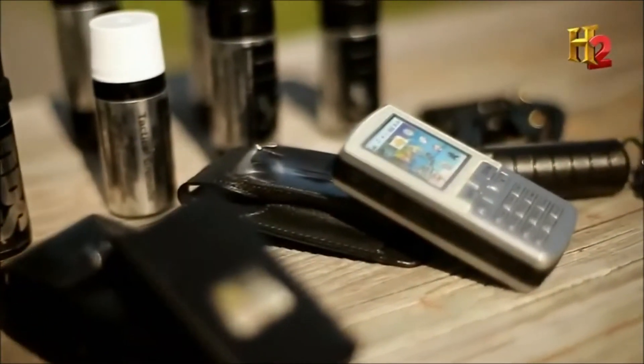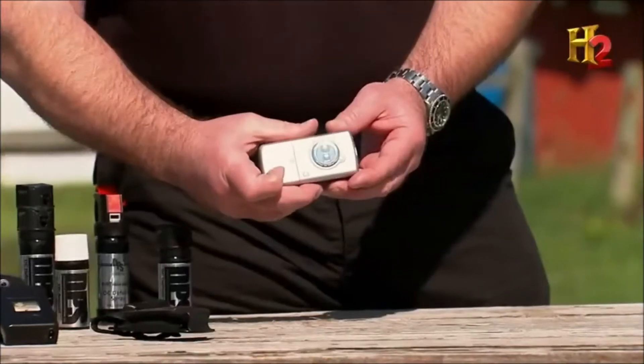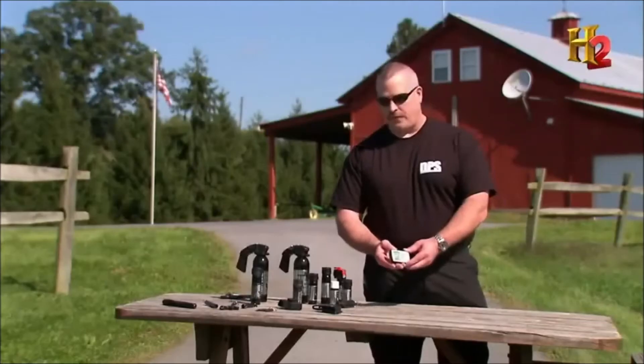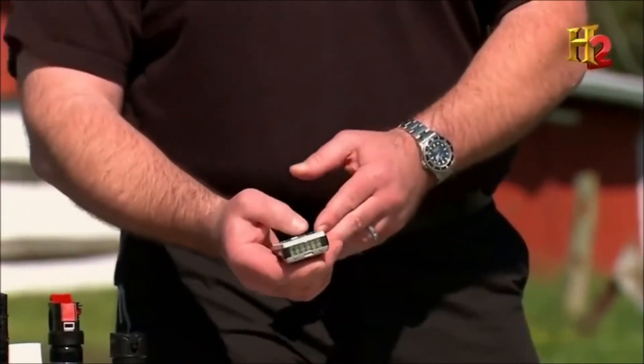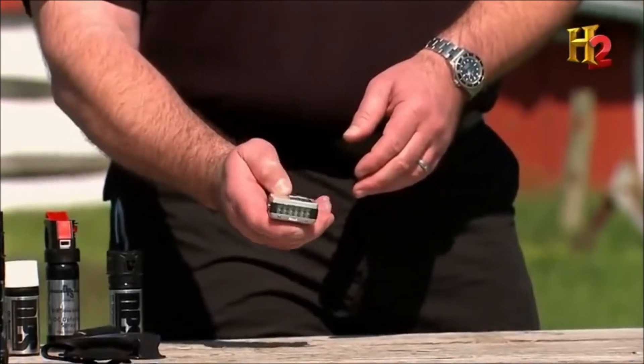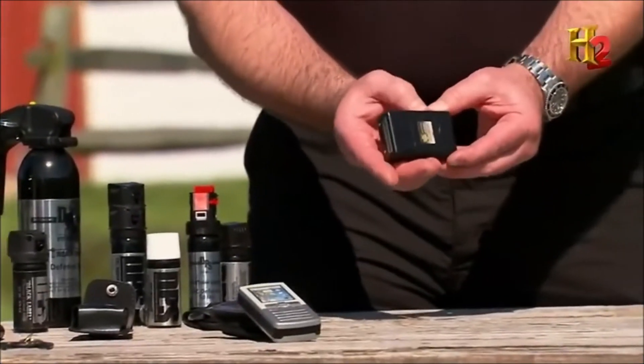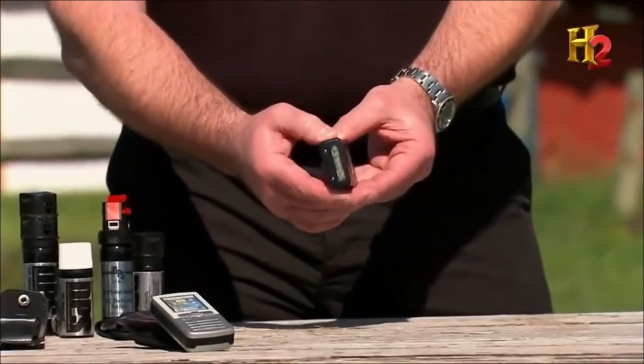Consumer stun guns come in a variety of tiny shapes and sizes. This one here doubles as a cell phone — everybody's carrying a cell phone, but this cell phone has an LED light and, even more importantly, it's a stun gun. What's great about these mini stun guns is they're small, compact, very concealable, and they pack a hell of a punch.